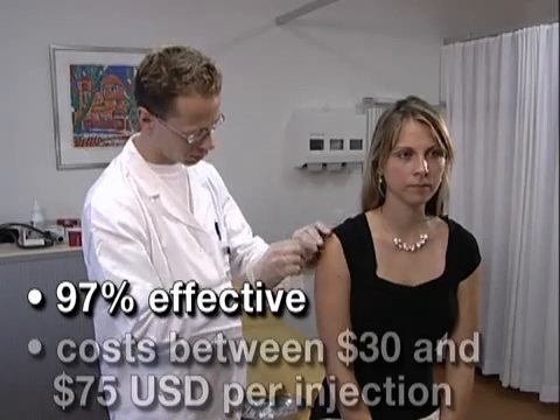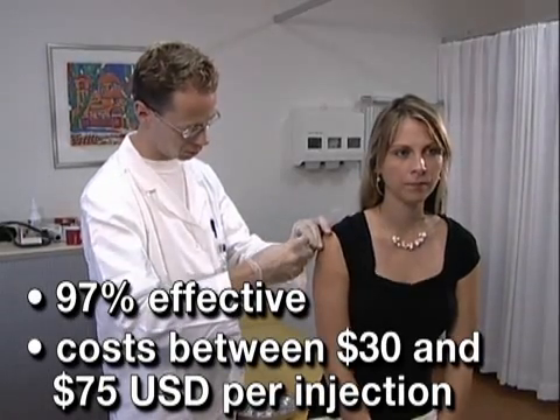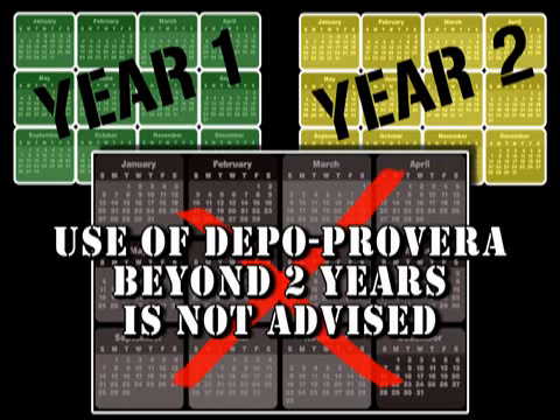A woman using Depo-Provera receives the injection in a doctor's office every 12 weeks. The shot is 97% effective and usually costs between $30 and $75 per injection. Depo-Provera does not contain estrogen, a common ingredient in many hormonal methods, making it popular with many women. However, use beyond two years is not advised, as it is associated with bone density loss and osteoporosis.